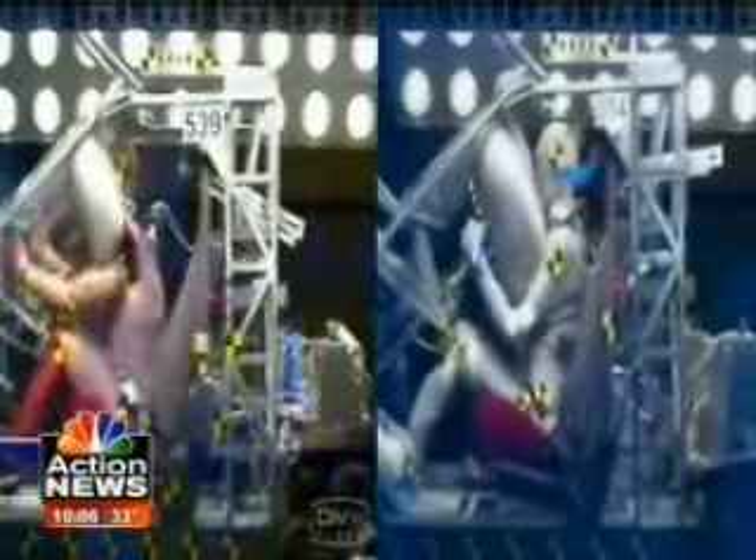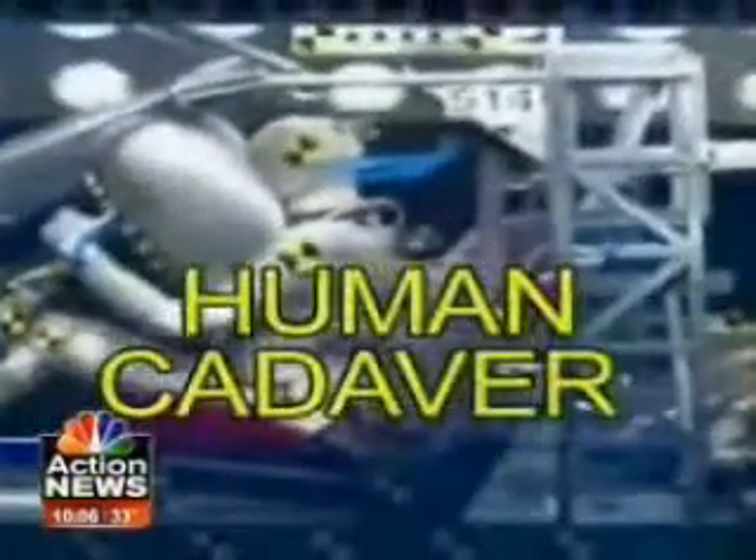Watch this video carefully, comparing the impact test on the left with the video on the right. See the difference? They may look nearly identical, but the video on the left is a crash test dummy. The video on the right — this is a human cadaver.